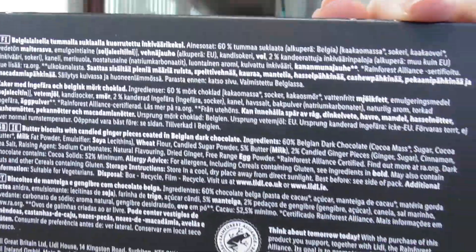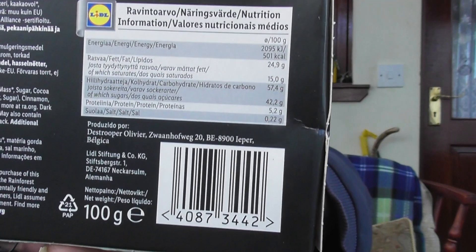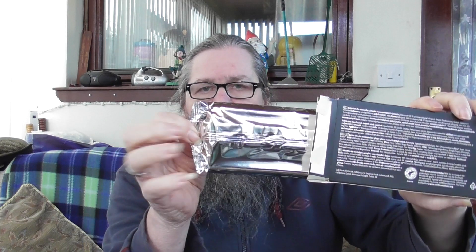This is the dark chocolate and ginger thins. There's the bumf, there's some other bumf. Let's get into these — I'm half expecting the same again. Yep, nice foil thing there, let's slip into that.